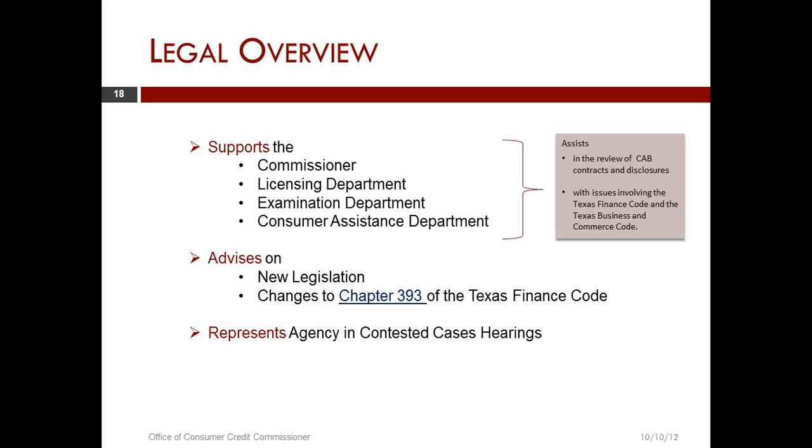Contested case hearings — in administrative law, specifically in Texas, we have the Administrative Procedures Act. The Administrative Procedures Act covers a fair amount of ground: it governs the concept of open meetings and also provides a structure for cases involved in an administrative context. These cases are generically referred to as contested case hearings.